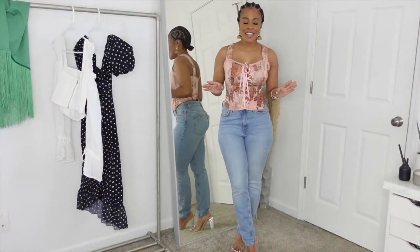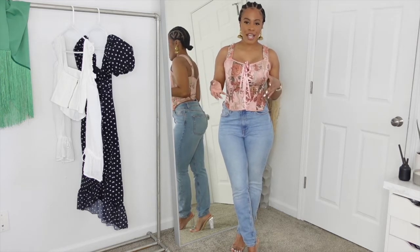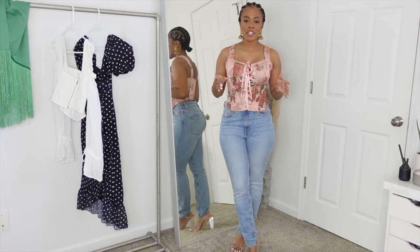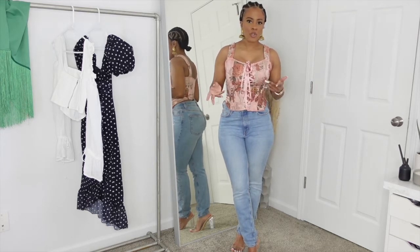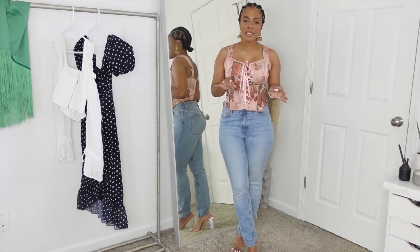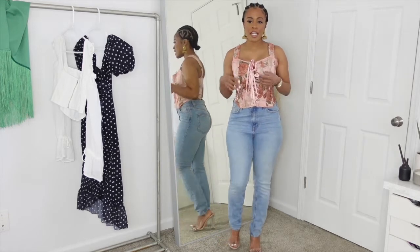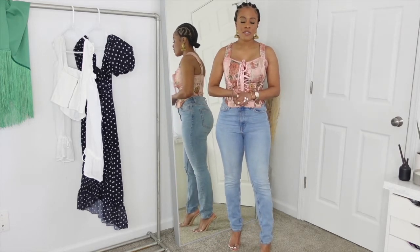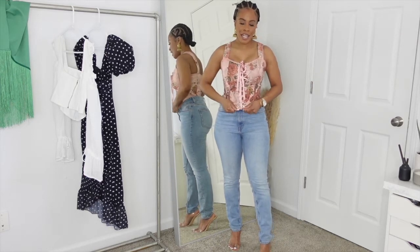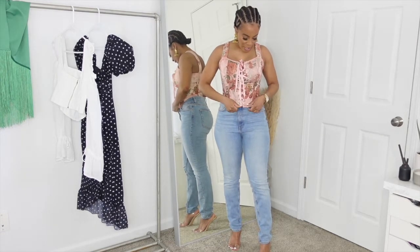So I got this cute embroidered corset. I saw it online and at the time they only had extra large and large — or something like size 12 — and I was like, I know I can't fit that. So I put myself on the notification list, you know how when you're looking at an item that's sold out and it says 'notify me'? I did that, and it notified me when this corset was back in, so I got it.